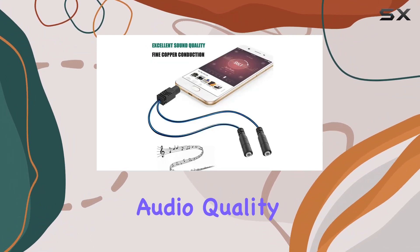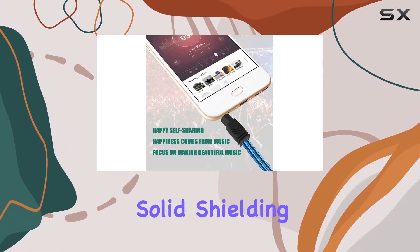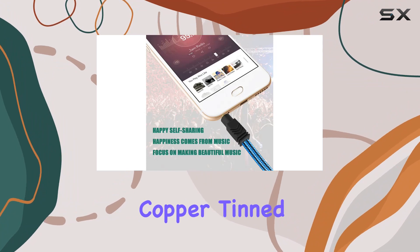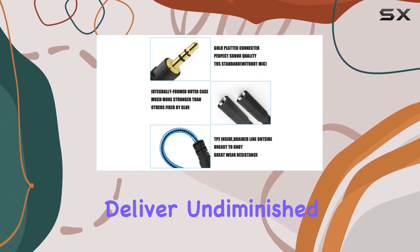But what about audio quality? The gold-plated connector, bare copper conductors, and three-layer solid shielding — including enameled copper, tinned copper, and a TPE jacket — work together to deliver undiminished stereo sound.